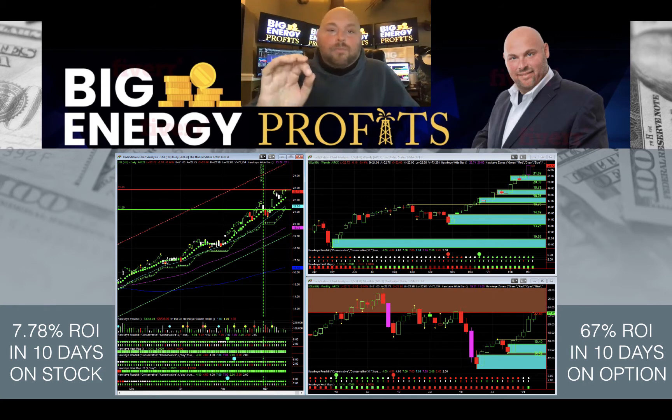So guys, if you're missing out, if you're sitting on the sidelines, if you did not tag a 67% return on investment on something in the past two weeks, take a second and give Big Energy Profits a look. We'd love to welcome you to the family. There are more opportunities like this on the horizon, and we want you to be set up to take advantage of them.